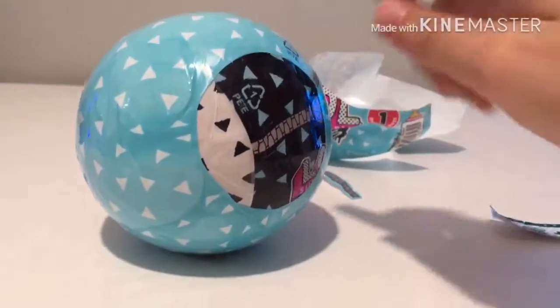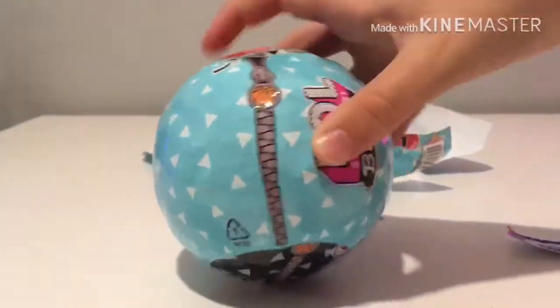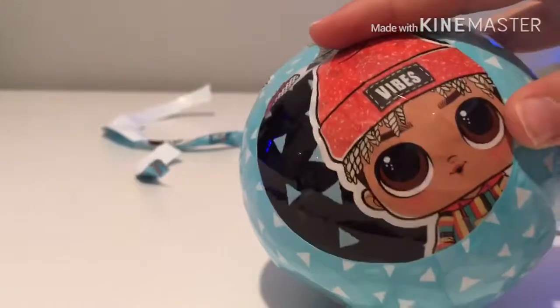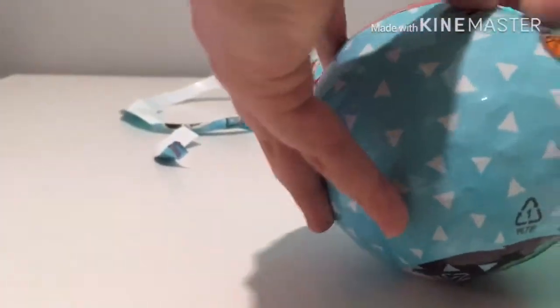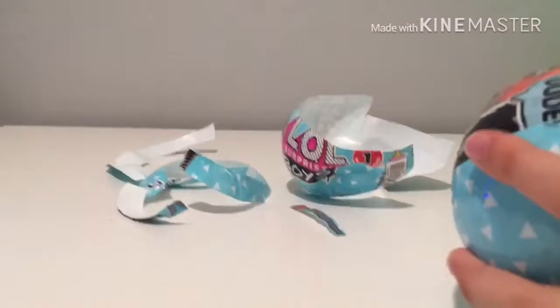We can open the next layer. There's another basketball on it — it says 'LOL Boys.' There's an LOL doll and I've heard his name is called Sunny, which is actually the name of my cat — that's quite funny! Let's zip this. I'm so excited to see what doll it is.